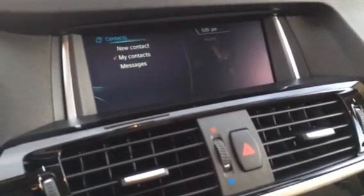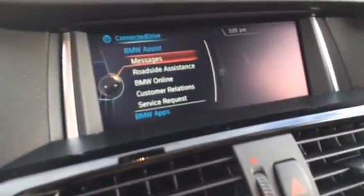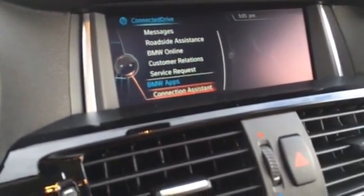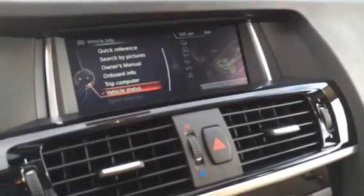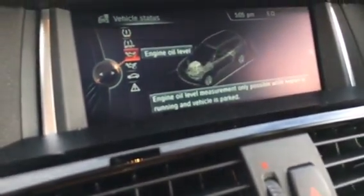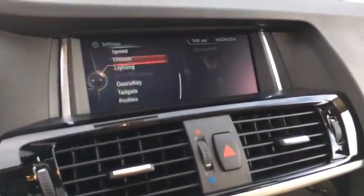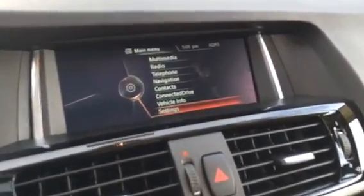You have contacts and messages. Connected drive is where you have BMW assist messages, roadside assistance, BMW online, customer relations, service requests, connection assistance, and concierge services. Vehicle info shows all the info about your vehicle including efficient dynamics and current data. Settings let you customize about every feature of the vehicle. That's the basic features of the iDrive multimedia interface.